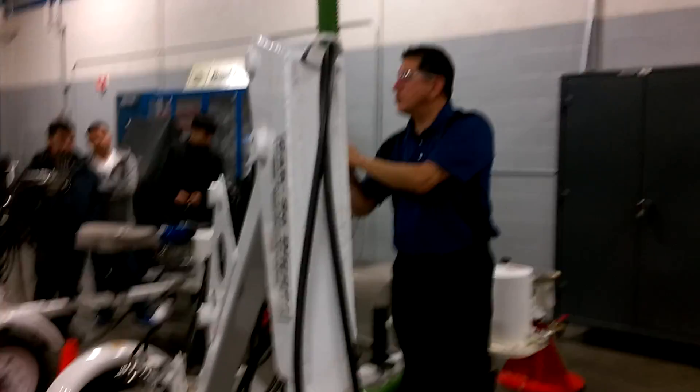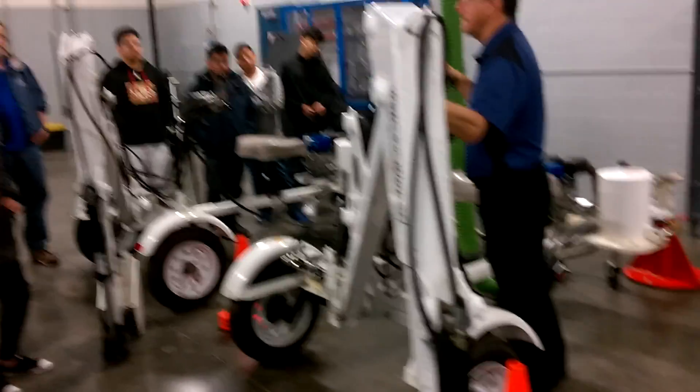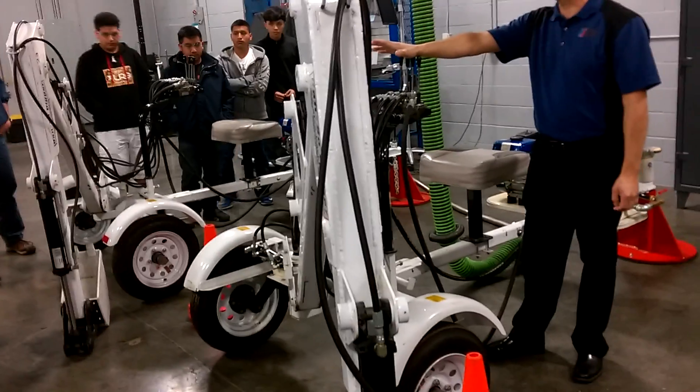When students go through this program, they're going to learn about hydraulics. What is hydraulics? Anything that has any clients — front loaders, back loads, skid steers. A lot of opportunity in just hydraulics.